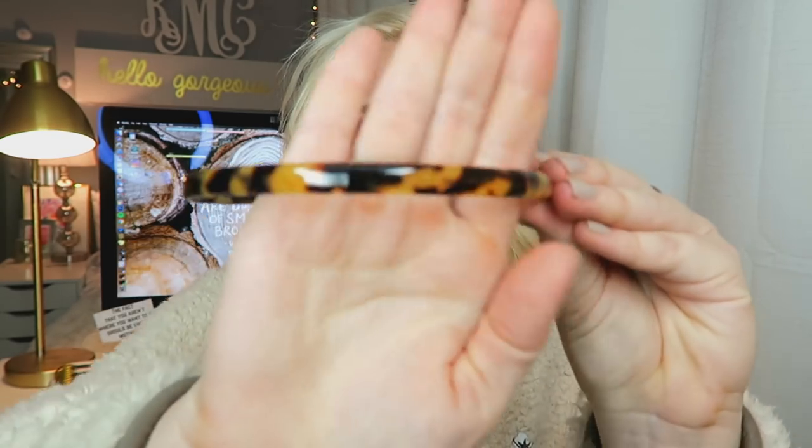I love a good headband, and this is a tortoiseshell headband from J.Crew — I think it's under $10. These make great Christmas presents as well. You can get them literally anywhere: Target, the grocery store, J.Crew. They're just a great preppy girl essential and I always feel like Blair Waldorf from Gossip Girl when I wear them.